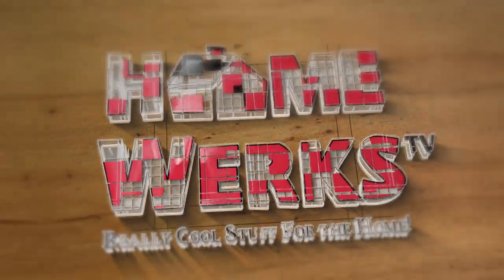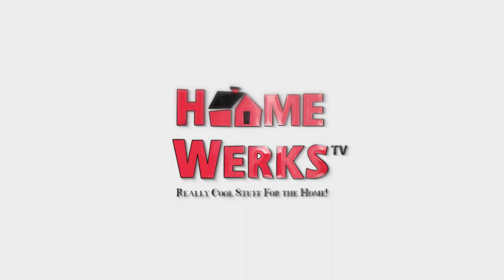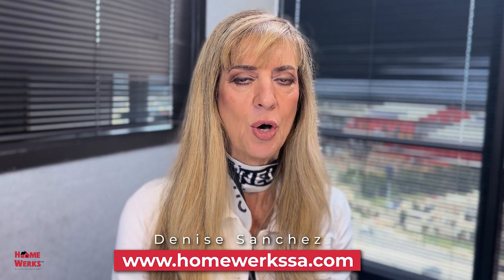Welcome to Really Cool Stuff for the Home podcast, sponsored by HomeWorks. And now with today's show on all the ways to improve your home, is your host, Denise Sanchez. Hi, this is Denise at HomeWorks, Really Cool Stuff for the Home.